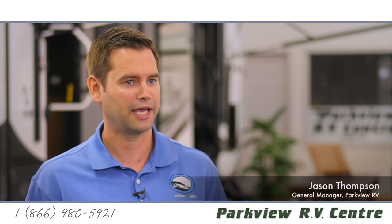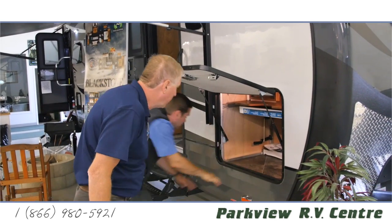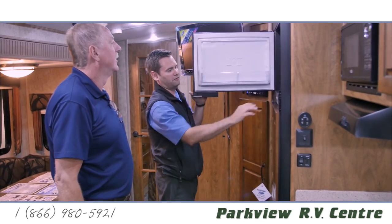It feels like a campground when you come in here — that's how we have it set up. We want you to come in and feel free to spend as much time as you need and just really relax and get the right feel for the right one for you.